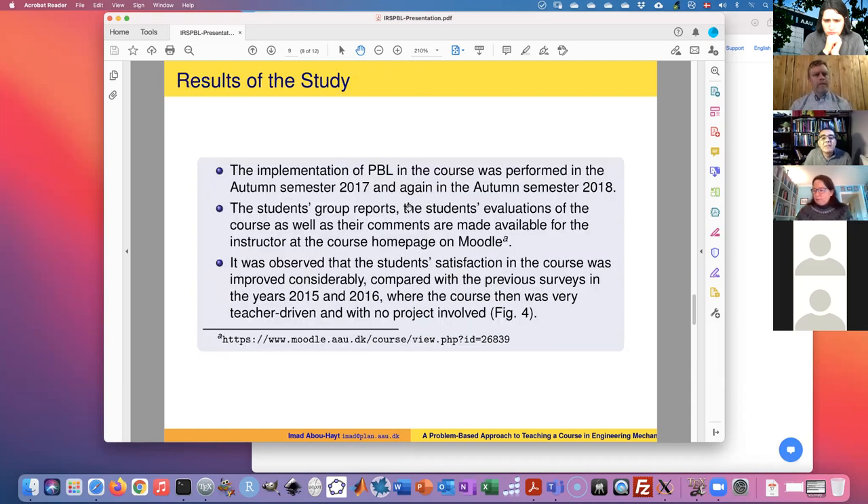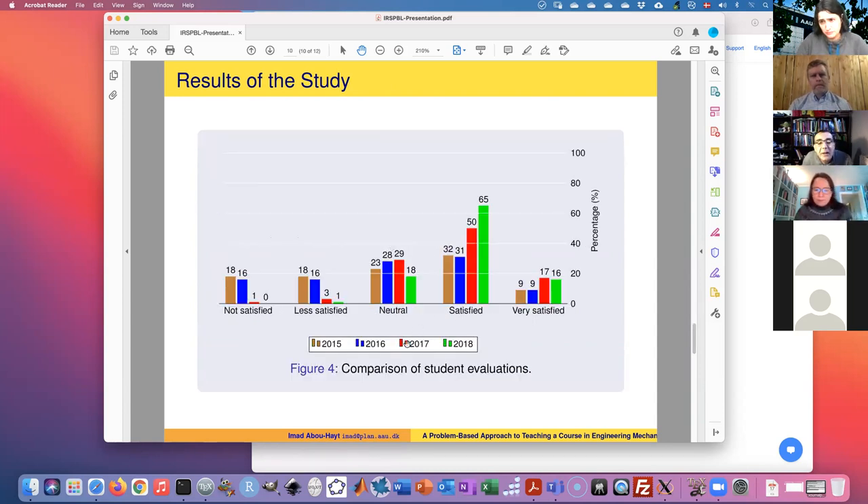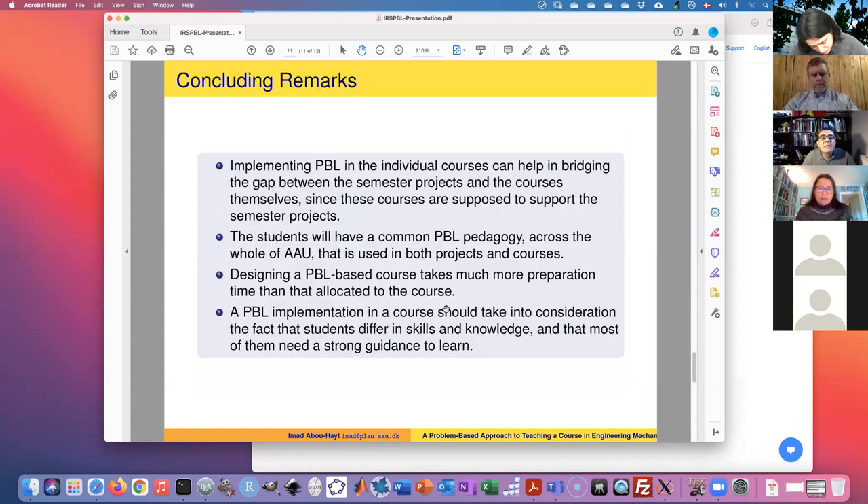The results are a little better than before. In 2015 and 2016 it was just lectures; in 2017 and 2018 PBL was implemented in the course. I assembled group reports on Moodle and compared evaluations. In 2017 and 2018 with PBL implementation versus the years before without it, we can clearly see a little improvement in student understanding and satisfaction with the course.